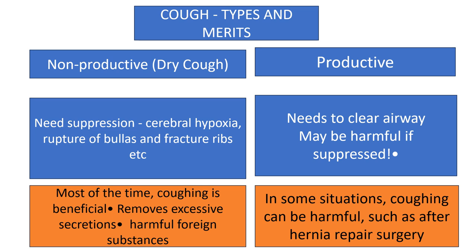The merits of cough are that it is beneficial — it removes excess secretion and harmful foreign bodies. The demerits are that it is harmful in conditions such as hernia repair surgery and ocular surgery, where it increases intraocular pressure.